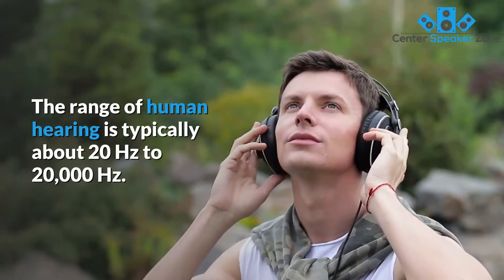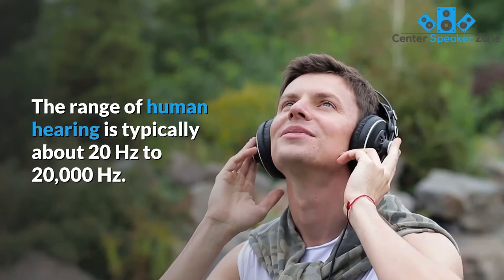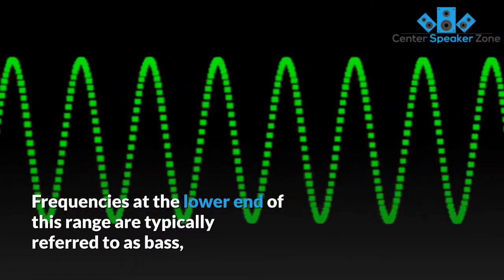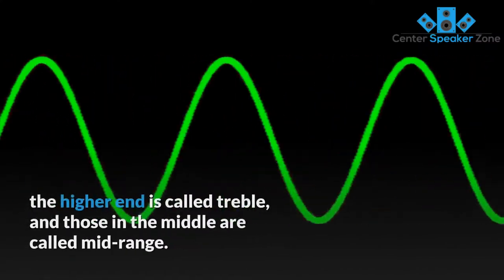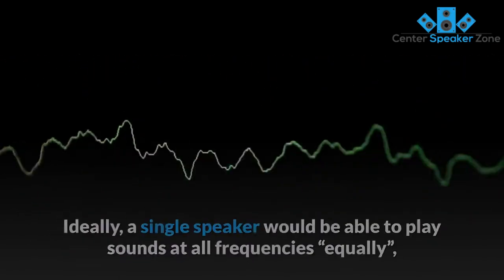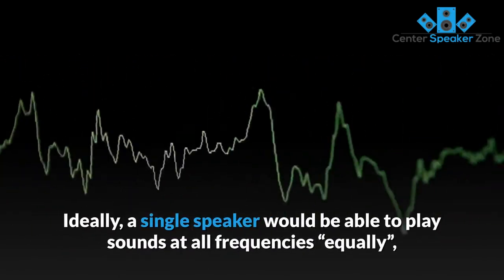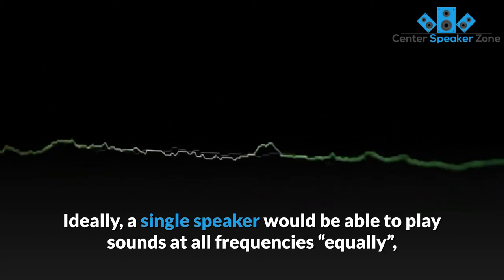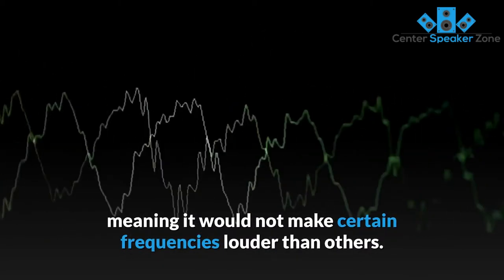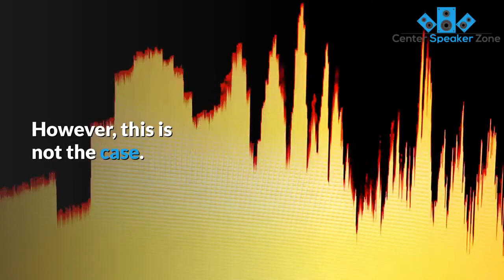The range of human hearing is typically about 20 hertz to 20,000 hertz. Frequencies at the lower end of this range are typically referred to as bass, the higher end is called treble, and those in the middle are called mid-range. Ideally, a single speaker would be able to play sounds at all frequencies equally, meaning it would not make certain frequencies louder than others. However, this is not the case.